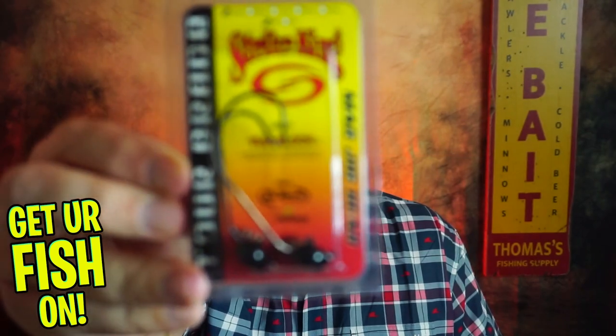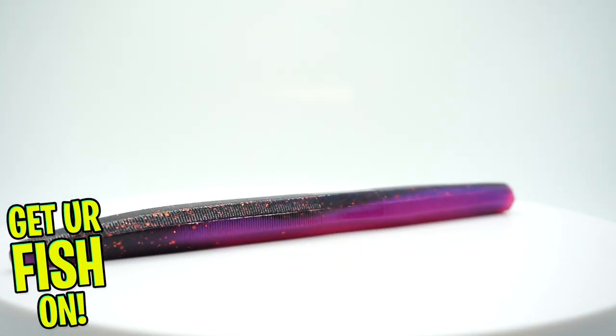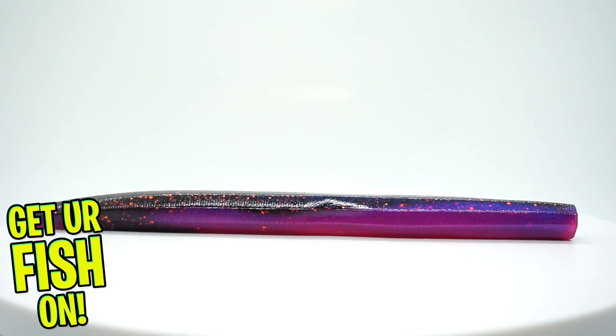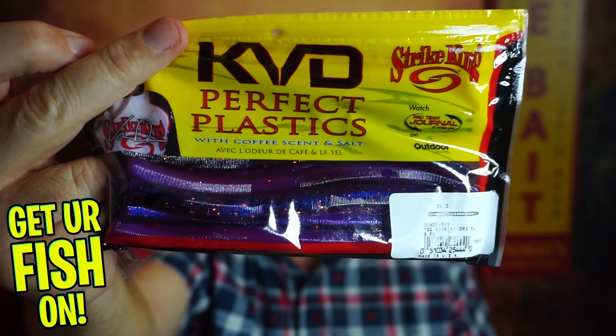Next, he sent some tour grade Mac Jig Heads — Shaky Heads it looks like. And to pair with those, he sent some KVD Perfect Plastics. That is wonderful — those are the Ocho worms, those are big worms. Good baits, really good baits. And those will pair perfectly with that shaky head.